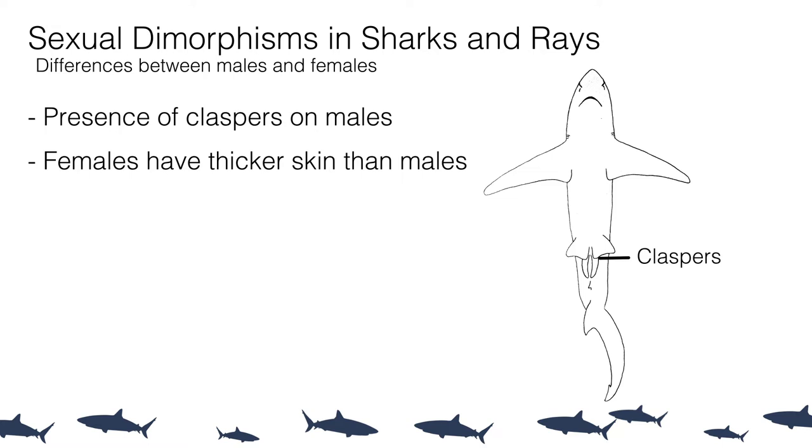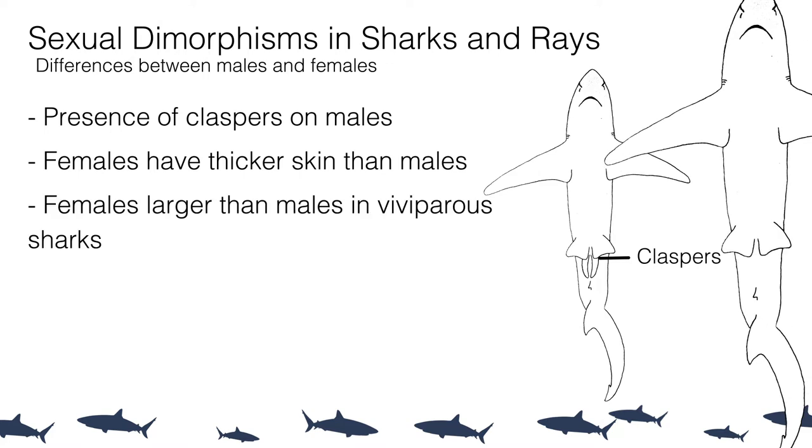Another sexual dimorphism that can be more noticeable is size. This occurs in viviparous, or live-birth, sharks, where females are often much larger than males. Females need that extra space in their internal cavity to grow young sharks to a decent size, and being larger also provides more excess energy to supply nutrition for their young as they develop.